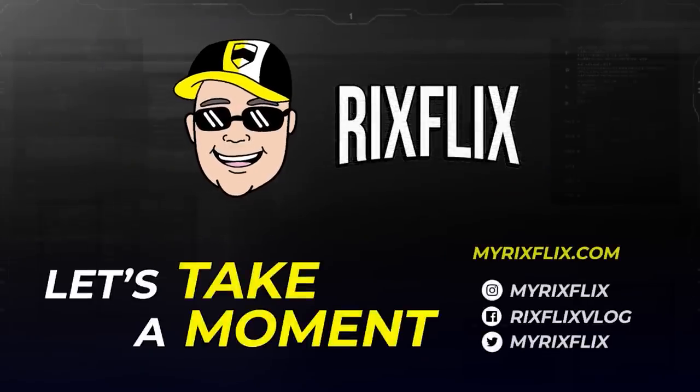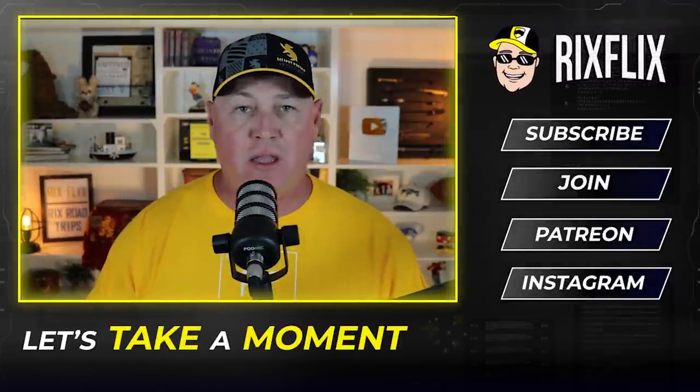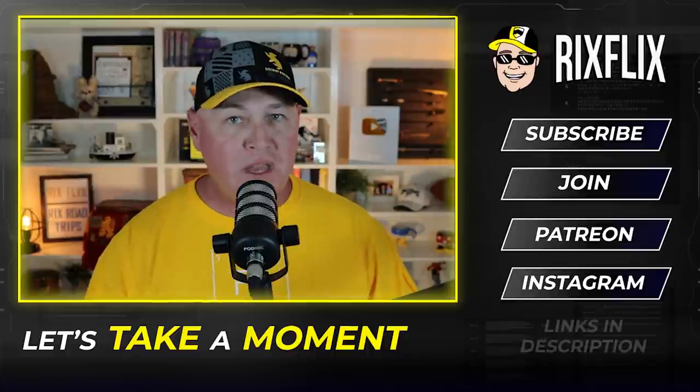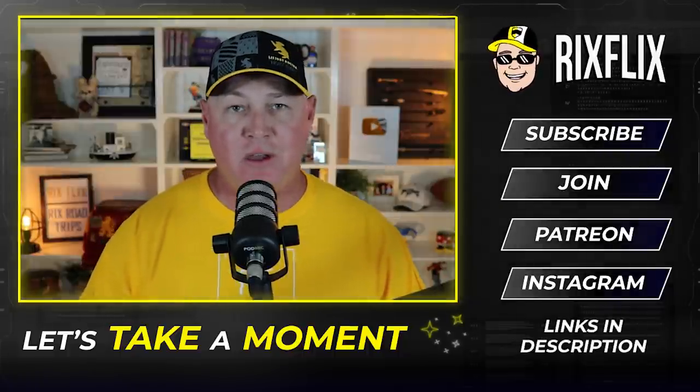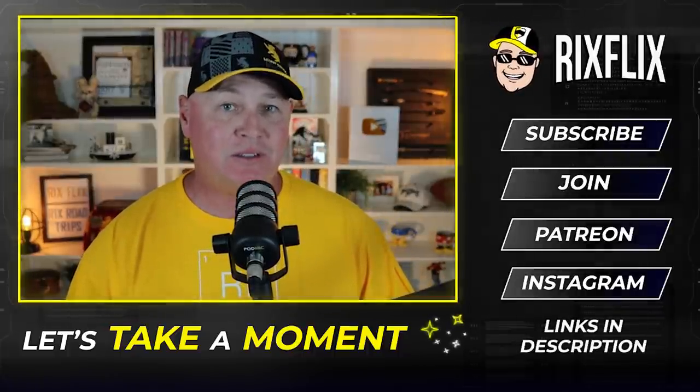Epic roller coasters — let's take a moment and talk about them. Hey everybody, Rick here, and I recently came across an online article talking about the roller coasters that could be rolling into Epic Universe. I thought I'd take a moment, share my thoughts on them, and some of your thoughts.